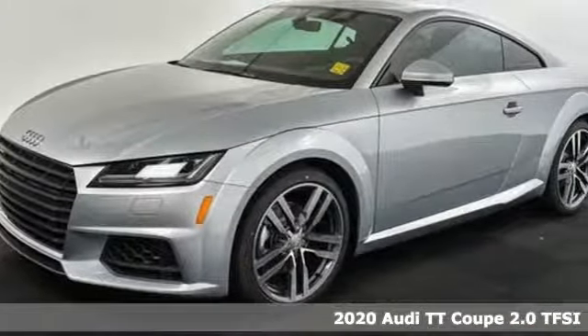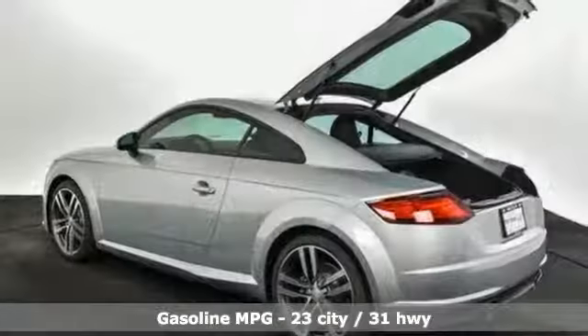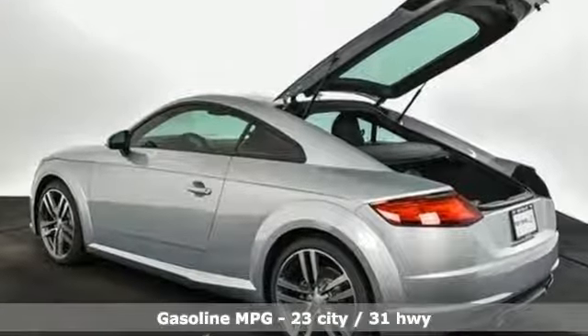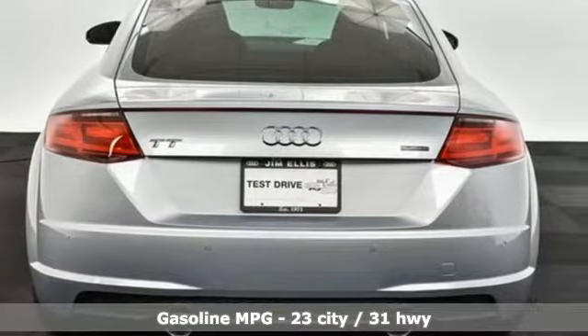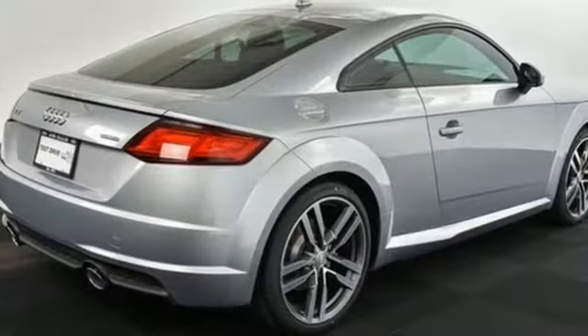It boasts an impressive list of features like these: intercooled turbo inline 4-cylinder engine, gas pressurized shocks, automatic transmission, aluminum wheels, and streaming audio.